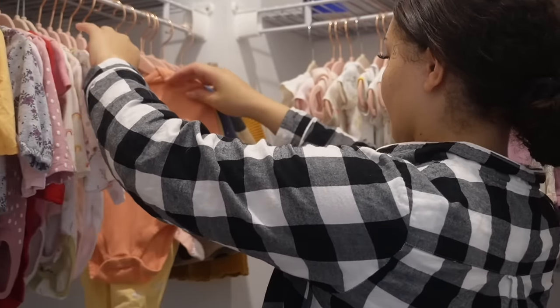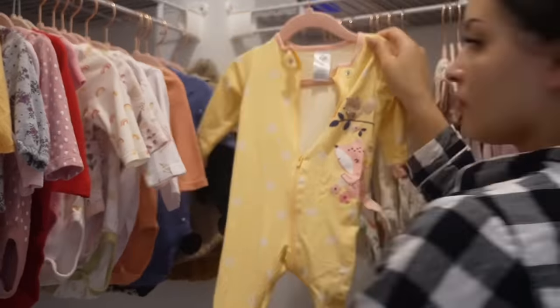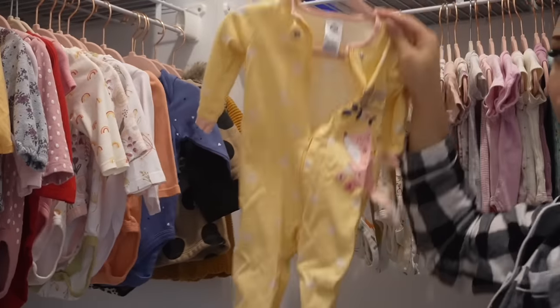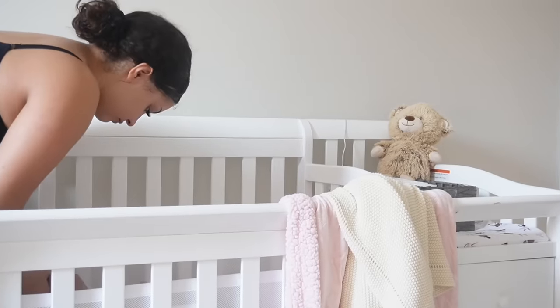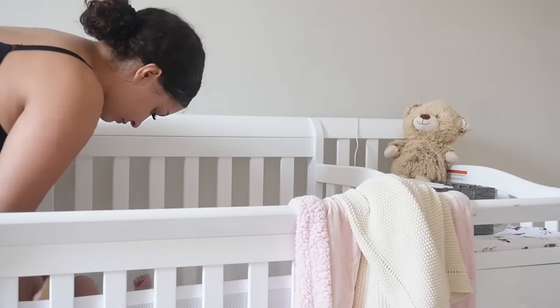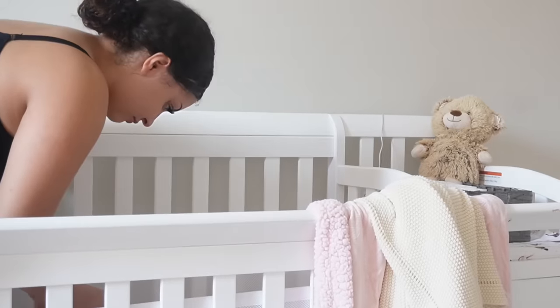So I picked out this cute little yellow one. She looks so freaking cute in yellow — like, my girl just be doing it. So I'm going to put her onesie on her. After this, I do want to show you guys some of the interactive toys that I use with her because she is three and a half months old.